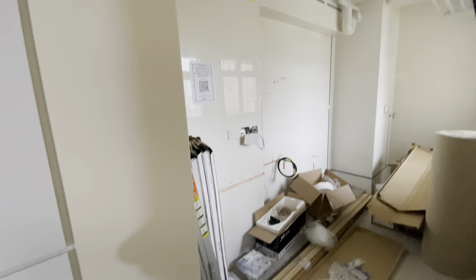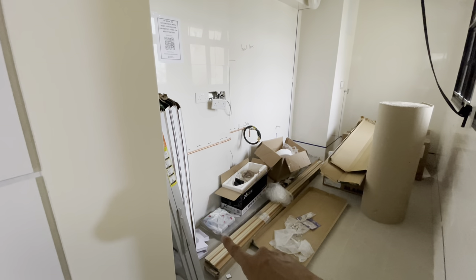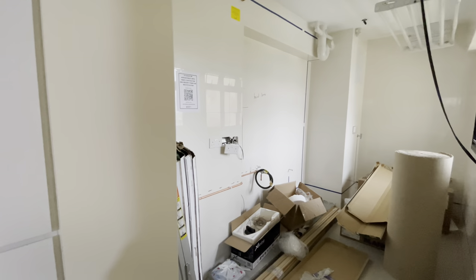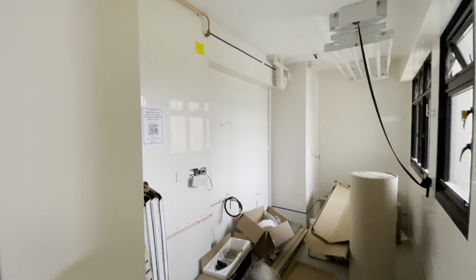Coming to the kitchen — so far we've got the gas put in, and the ledge for the kitchen cabinet down below there has been constructed. Other than that, we're just waiting for the next step.